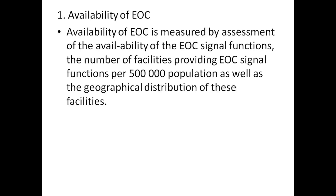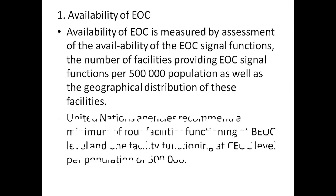Availability of EOC is measured by assessment of the availability of EOC signal functions, the number of facilities providing EOC signal functions per 50,000 population, as well as the geographical distribution of these facilities.